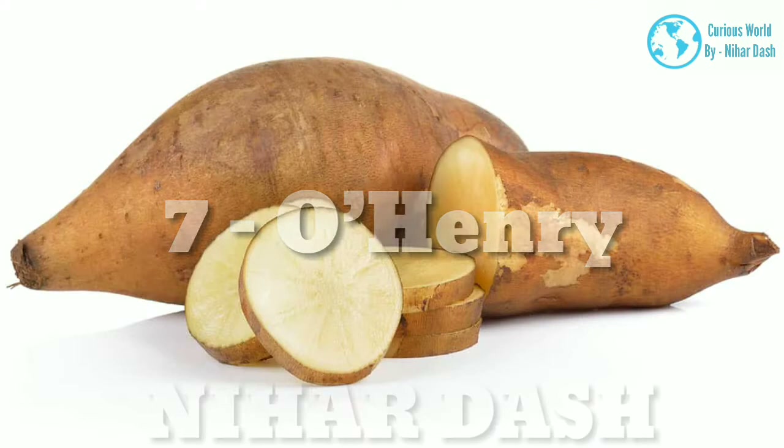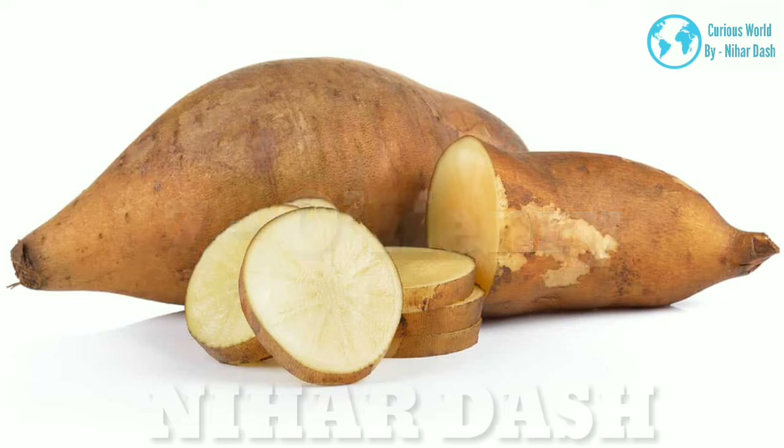7. Elheny (Henry) Sweet Potato: tan skin and cream-colored flesh with a slightly sweet taste. The texture is more firm and dense yet creamy. Good for mashing, boiling, roasting, baking, soups, and stews.